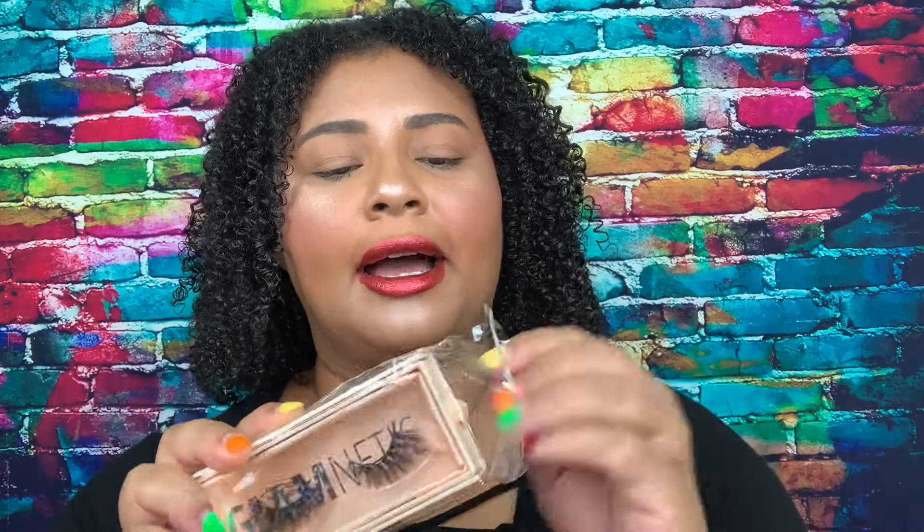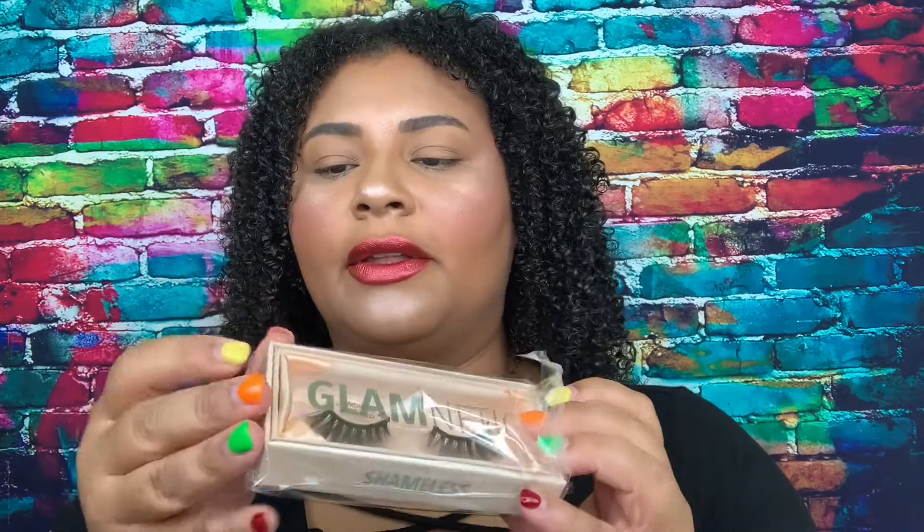Anyway, let's get to it. Glamnetics launched a new collection — it's been out for a little bit but I just got these probably a day or two ago. This collection is called the Uncensored Collection. They have about seven new pairs of lashes and I got four. So let's go in and show you guys. First up is Shameless — I'm going to try all of them for you guys.